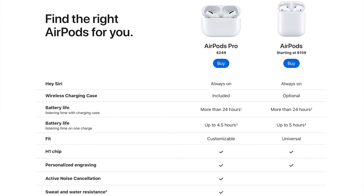AirPods Pro is not replacing the regular AirPods — those are sticking around at $159, and the AirPods with wireless charging case at $199. The AirPods Pro go above that with a starting price of $250.